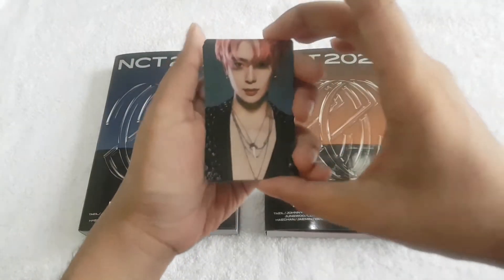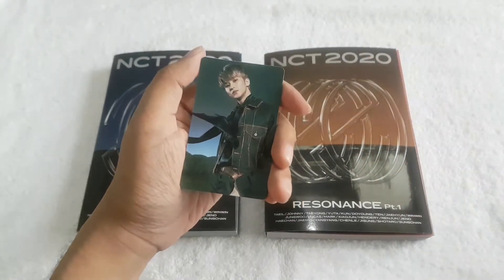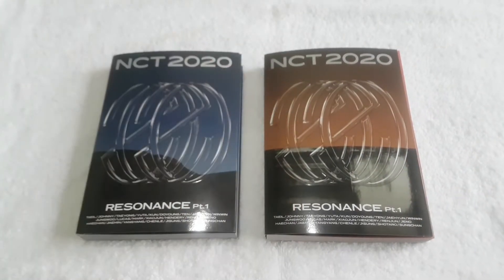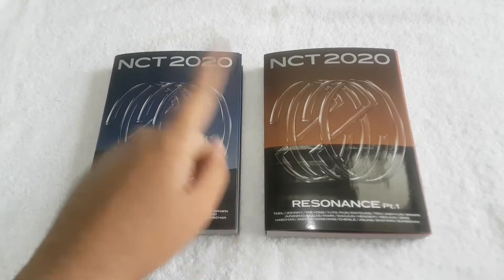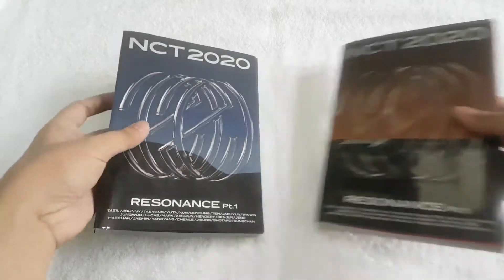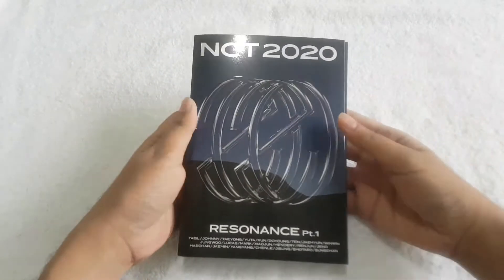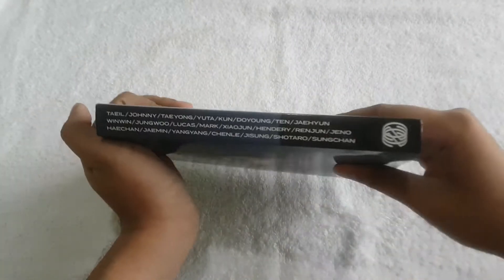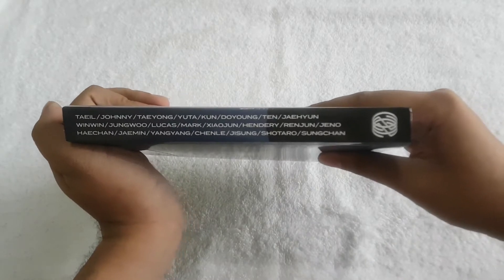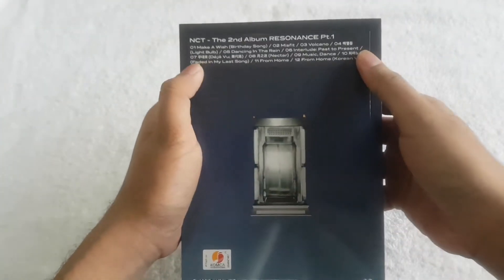So I got Jaeyon and I also got Mark. I have here the Past version and the Future version. Now let's start first with the Past version. Here's the front of the Past version, then here's the side — it contains all the names of the 23 members — and here's the tracklist.